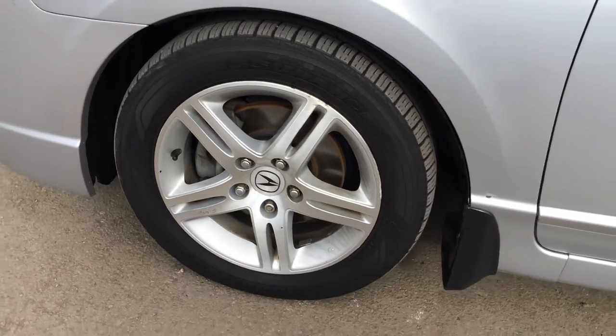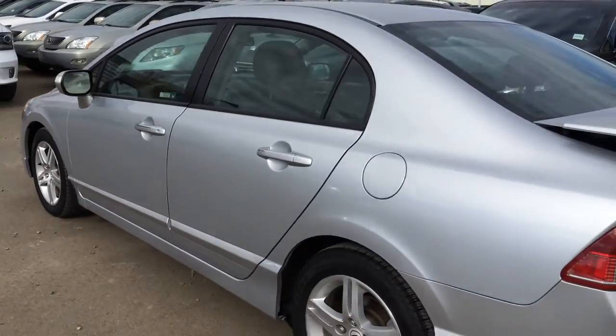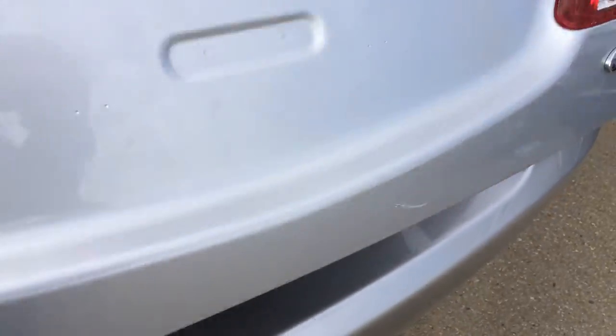16-inch wheels with locking lug nuts. You have your keyless entry and rear spoiler. You have remote trunk release. Your compact spare tire and jack are located underneath the floor.